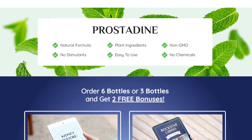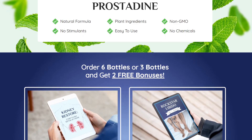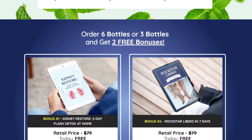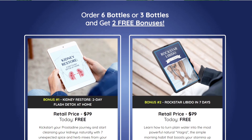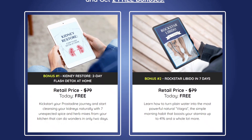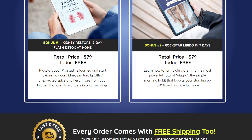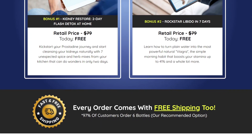Prostadine can help regulate prostate shape and size. Benign prostatic hyperplasia — BPH, or enlargement of the prostate gland — is a common prostate health problem in males. An enlarged prostate can cause unpleasant urinary symptoms and may affect the kidneys, urinary tract, or bladder. Prostadine evaluations from consumers and the official team both attest to its efficacy, and adding it to your daily routine may help maintain a healthy prostate.